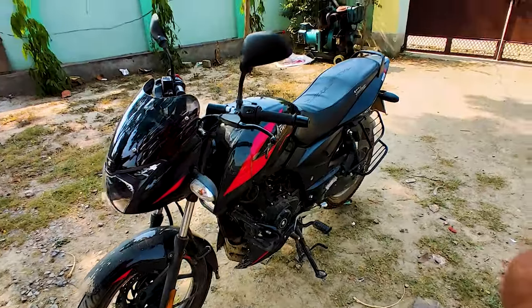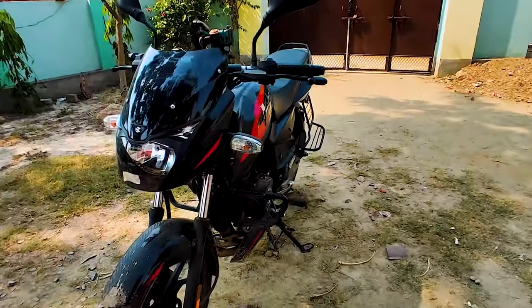Motul 5100 semi-synthetic engine oil gives you a smoother engine compared to any generic engine oil. Motul is basically a premium engine oil brand, which makes it much better for your bike. Using this engine oil can help increase the mileage of your bike.